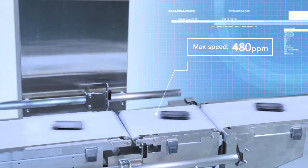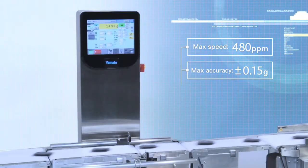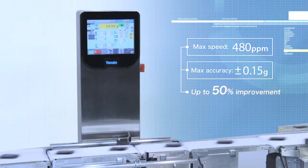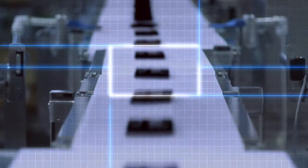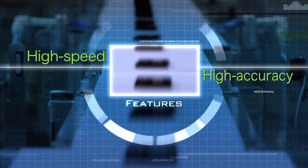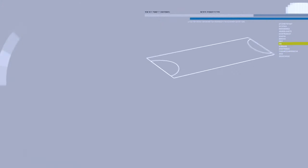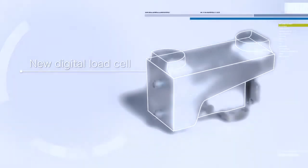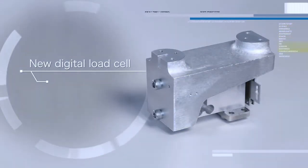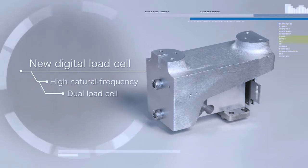The Yamato i-Series Checkweigher's weighing speed and accuracy are up to 50% higher compared to the previous model, featuring a new digital load cell developed by Yamato. The natural frequency has been raised to provide a longer stabilizing time, enabling faster weighing.